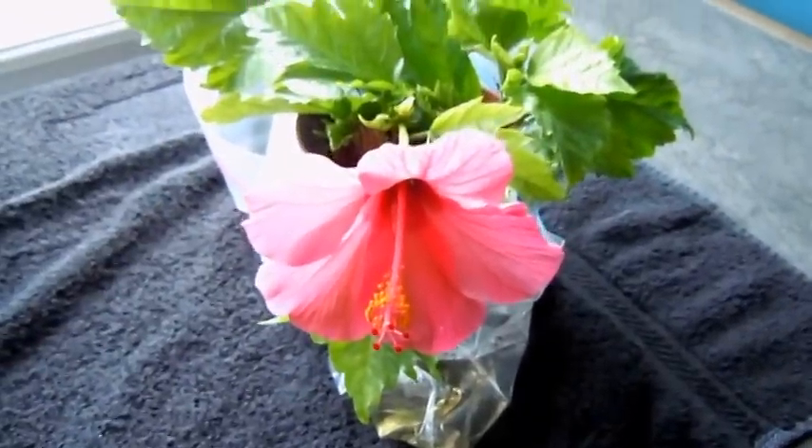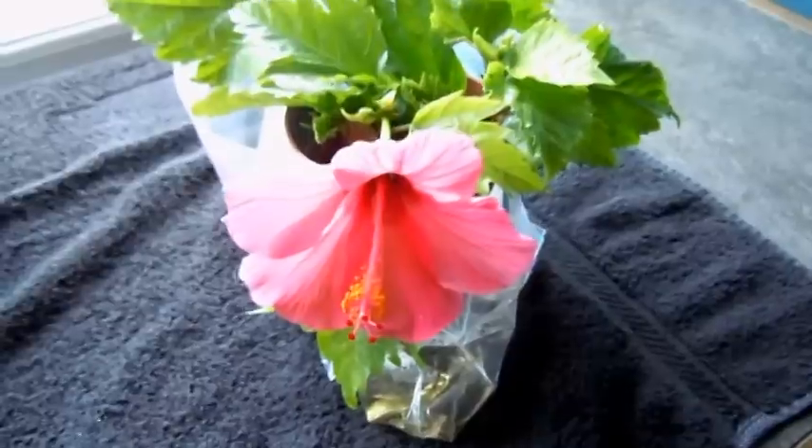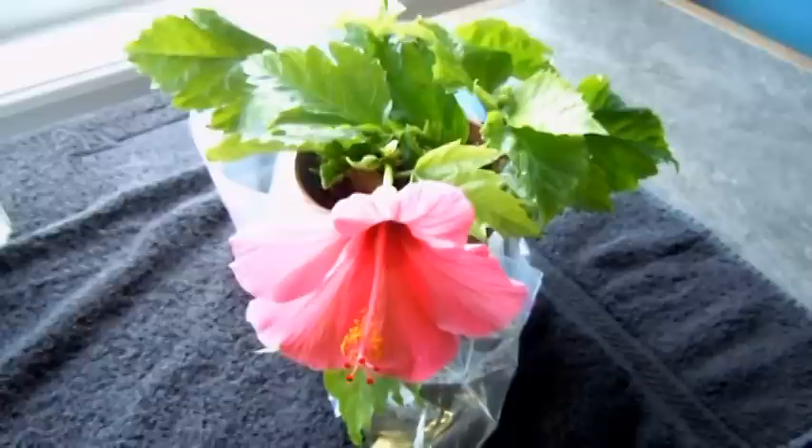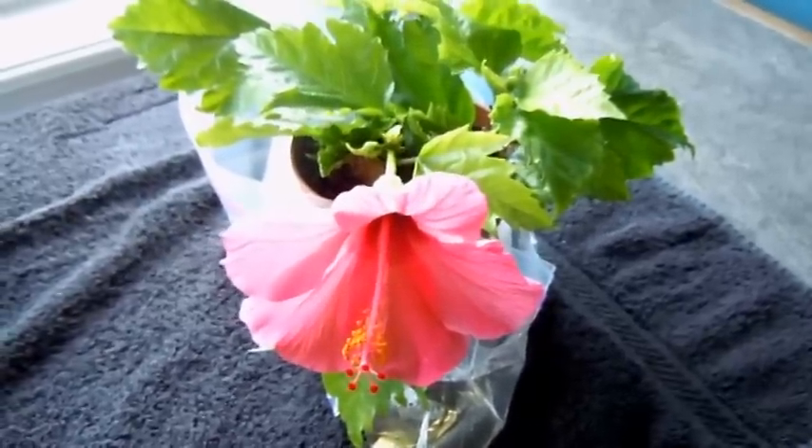Hey everyone, just thought I'd give you a little bit of an update. A few months ago we took cuttings of the hibiscus, and this is the cuttings that I took.